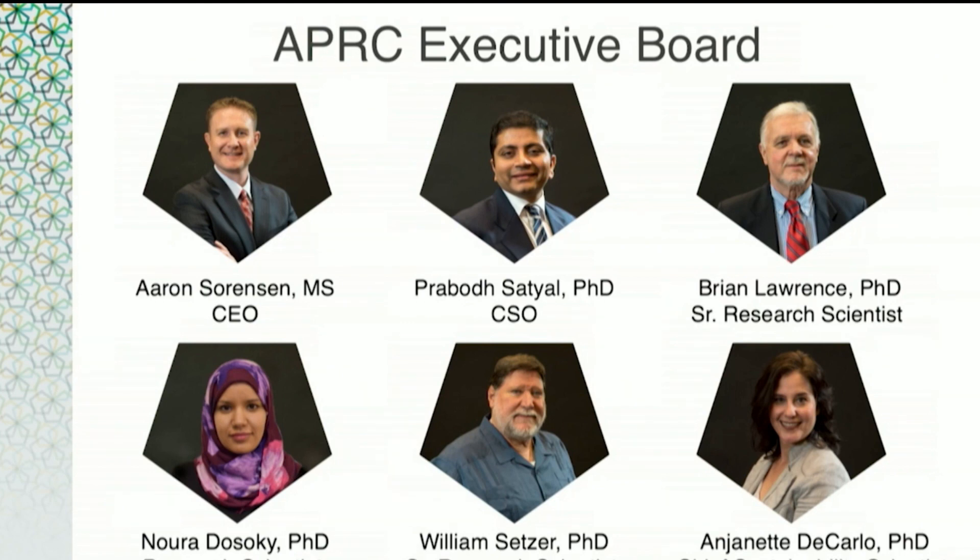Dr. William Setzer is a native of California and currently an emeritus professor from the University of Alabama, Huntsville, where he has taught chemistry for more than 30 years. Dr. Setzer is the backbone of APRC's publications and has authored or co-authored nearly 500 peer-reviewed scientific papers. He has always had an interest in aromatic plants and novel drug discovery, which has taken him all over the world, including working in the cloud forests of Costa Rica for more than 25 years. Dr. Anjanette DiCarlo received her PhD in natural resources and environmental science, oversees APRC's sustainability efforts on aromatic plants worldwide, and is perhaps best known for her work in Somaliland with native frankincense trees. Her work has been highlighted on CNN's Inside Africa, and you'll hear from her tomorrow morning.